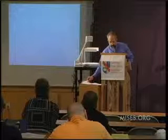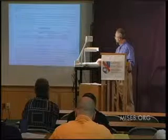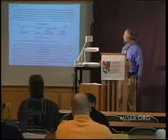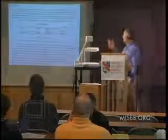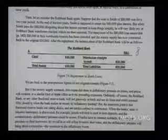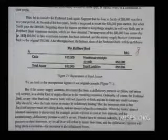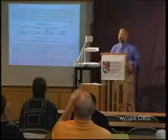Now, something else we can say about fractional reserve banking: there is an inherent tendency to deflation, in the sense that when those $80,000 in loans are paid back, notice what happens. The cash suddenly disappears. The deposits suddenly disappear, or the bank notes are turned in. As they pay back their loans, the money supply is deflated. So the money supply then drops by $80,000.